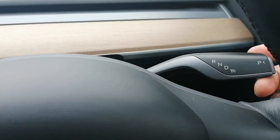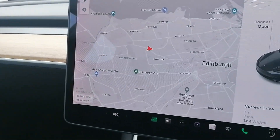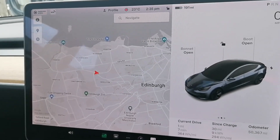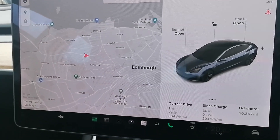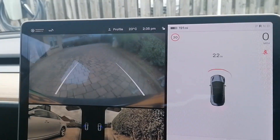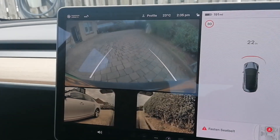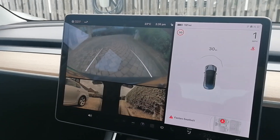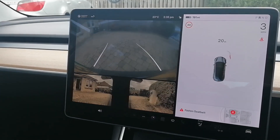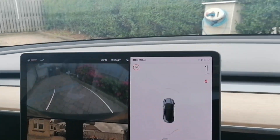We just need to put the pin in — they change the pin all the time, so the fact that you've seen it means nothing really. The pin is in, and the display changes: the speedometer comes on, the cameras come on, and we are good to go.